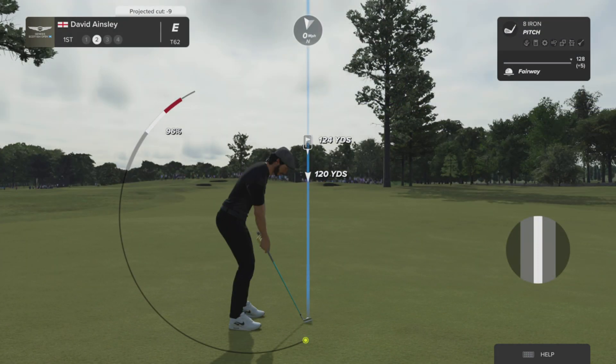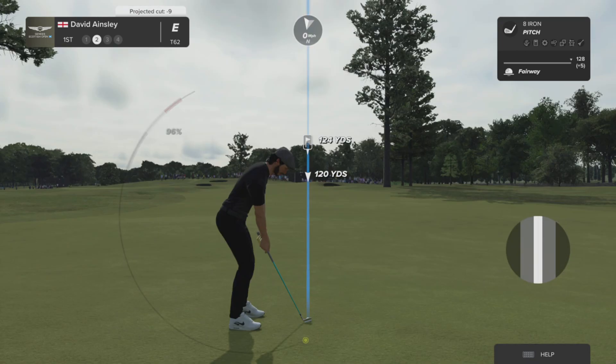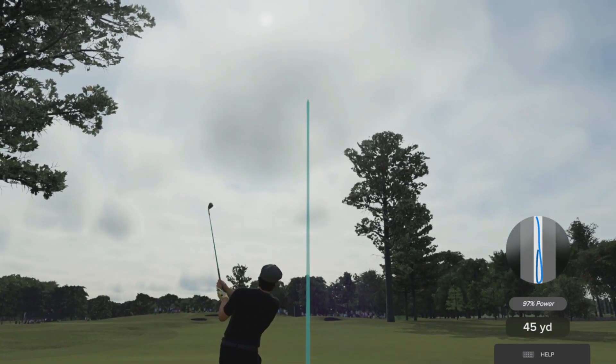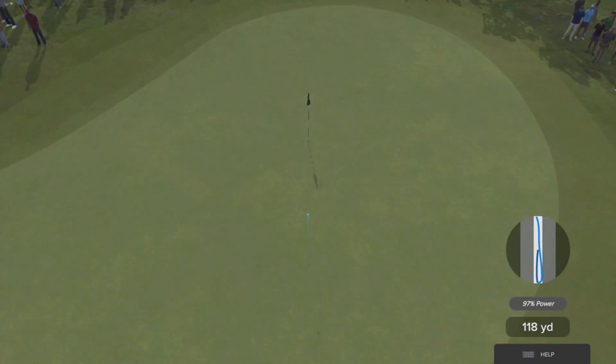What are we looking at with their approach shot, Rich? The green sits slightly above the players. There are bunkers dotting the front left and one just front right. If they do throw it to the left and long, it will come down a pretty good-sized slope back onto the center of the green. That could play.